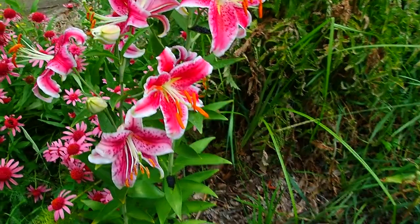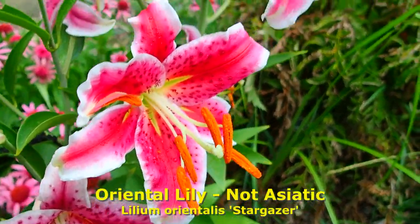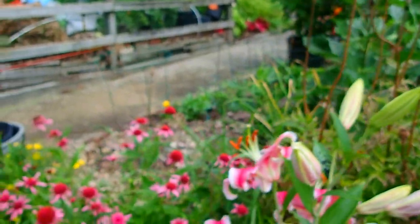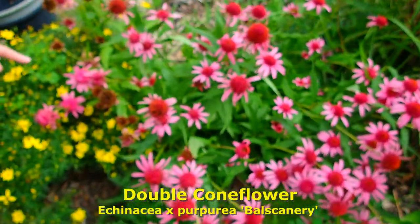Aren't these spectacular? These are Asiatic lilies again — love the freckles. This is a double coneflower; you can see how they start out like this.